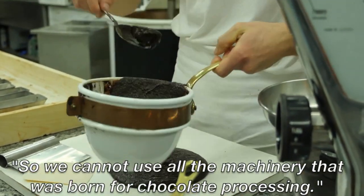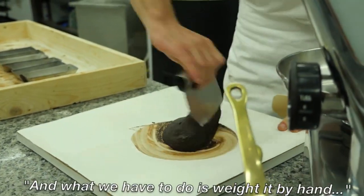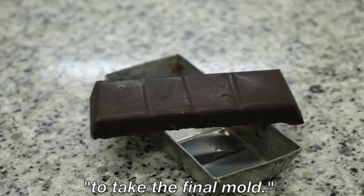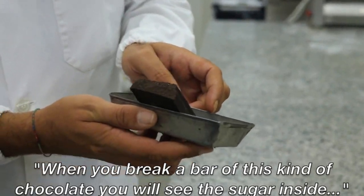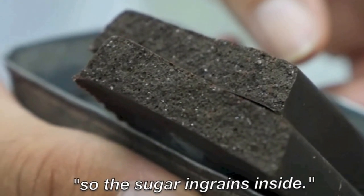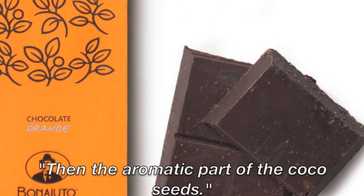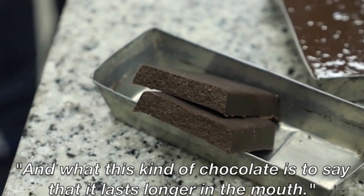So we cannot use all the machinery that was born for chocolate processing. What we have to do is weigh it by hand, then put it into the mold and shake it to get the final shape. When you break a bar of this chocolate, you will see the sugar inside, because the sugar never melts — it is ingrained inside. So you have this strange texture in the mouth: you feel the sugar first, then the aromatic part of the cocoa seeds. This kind of chocolate lasts longer in the mouth.